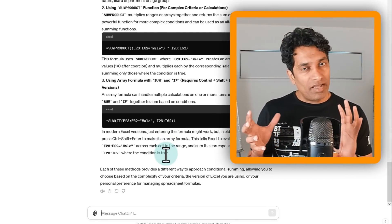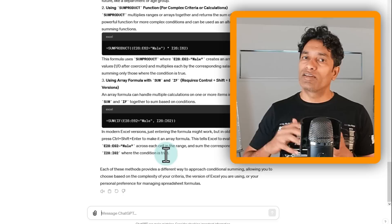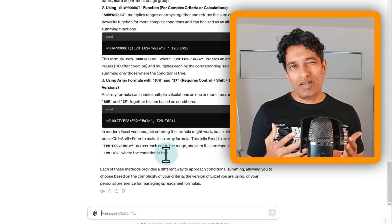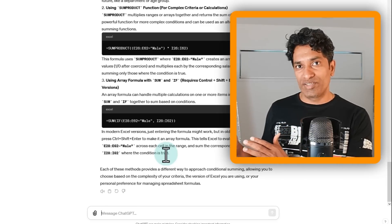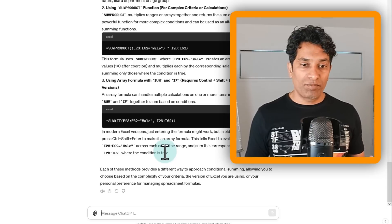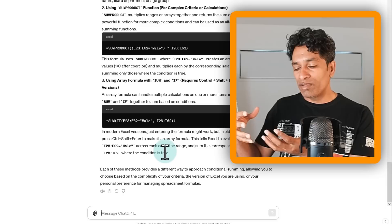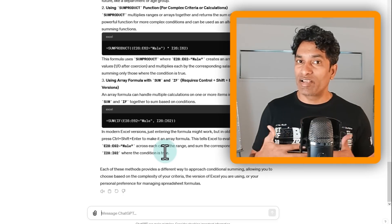AI models learn based on existing knowledge and there is usually a lag of one or two years, so I was expecting it to also suggest a FILTER-based formula, but it didn't. Nevertheless, one powerful way of learning new concepts is to learn multiple ways of doing the same thing — your mind connects these ideas better and you memorize and use the concepts more effectively.